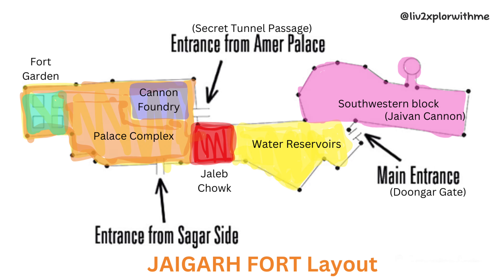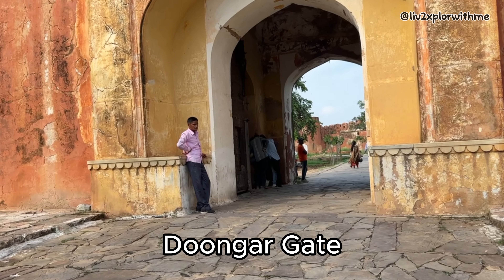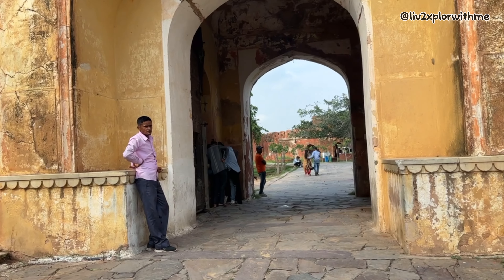This is the Jaigarh Fort layout. As we enter through the Dungar Gate, which is the main entrance, we land at the southern courtyard, which has three water tanks for the day-to-day use of soldiers. Right ahead of the water reservoirs is the Jaleb Chowk and the palace complex, and to the right of the water reservoir is the south-western block, which houses the cannon called the Jaiwana.